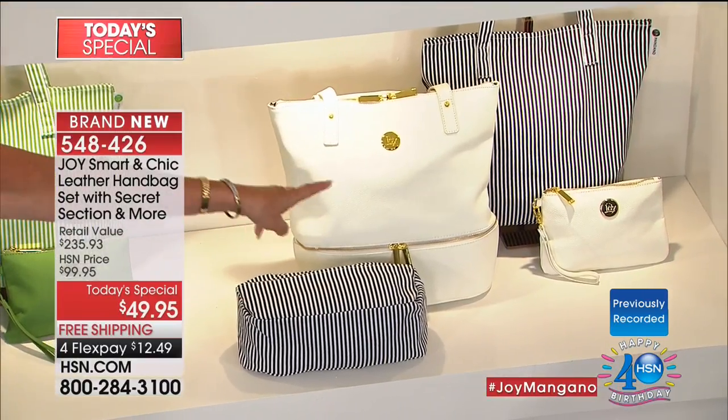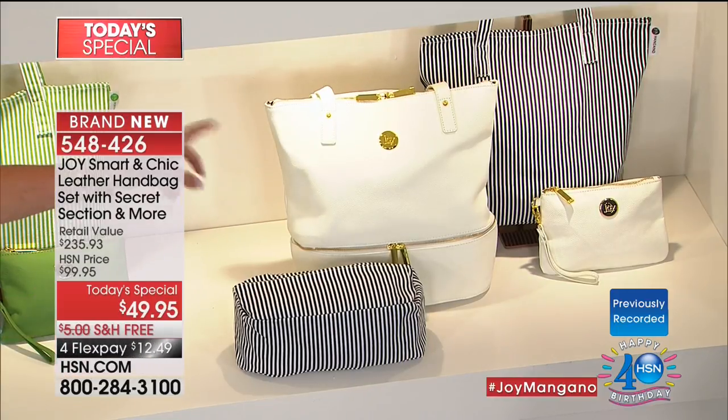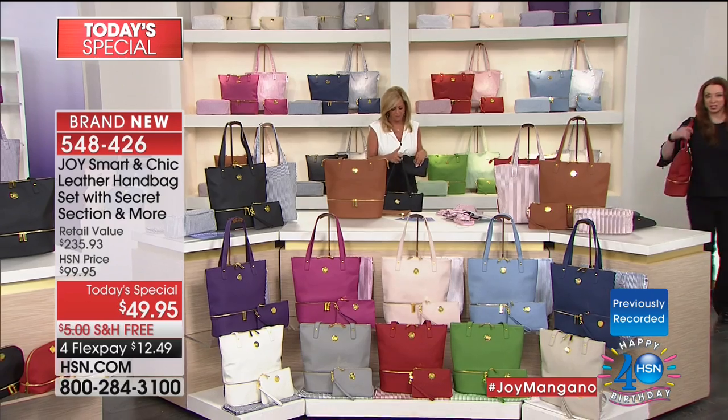Last but not least, the white — which by the way has a white and black stripe inside, because I couldn't give you white and white. You'd say, 'Where's the stripe, Joy?' So how fabulous does that look? Oh my goodness. Isn't it amazing? It looks fabulous.